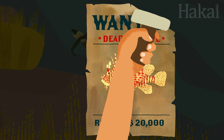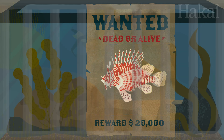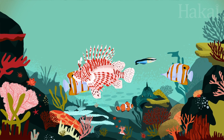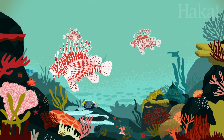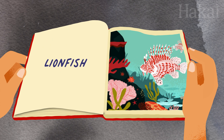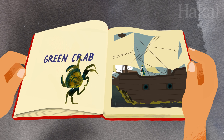Some species have become the poster children for ocean invaders, like lionfish, which arrived in Florida most likely after escaping aquariums. With very few predators in their new homes, they soon took over reefs and decimated fish populations all across the Gulf of Mexico and the Caribbean. But while a few marine invasive species have garnered research attention, most invaders are still lurking beneath the surface, completely unknown to us.